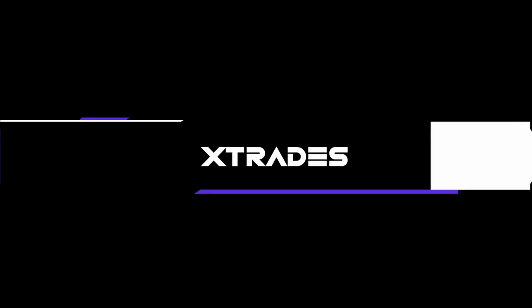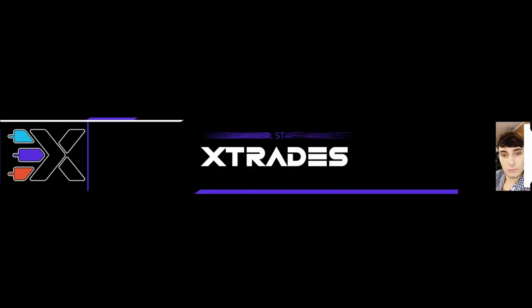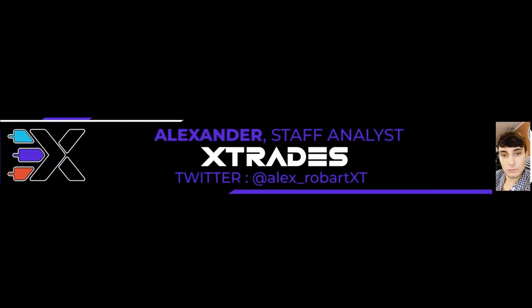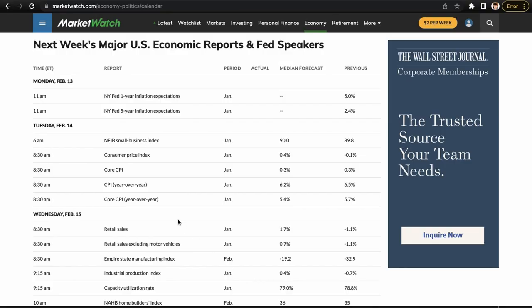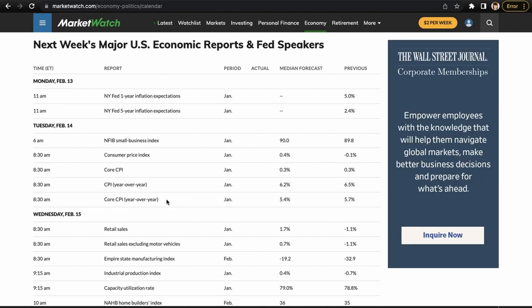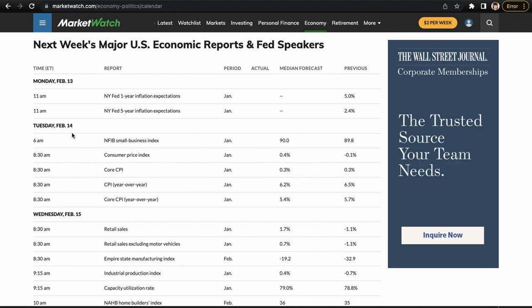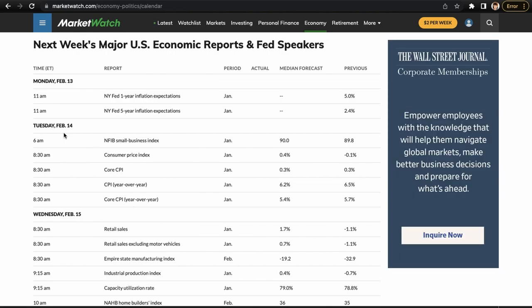What's up guys, this is Alex from XTrades back with another weekly trade ideas list. I hope everybody had a wonderful trading week last week. We had a week off of event risk, but this week we're back on track with more event risk. We have core CPI, regular CPI, and core CPI year-over-year — the CPI data comes out Tuesday February 14th. This could be a crazy week, just like FOMC week — another big market mover.